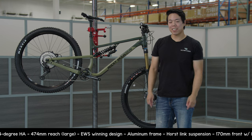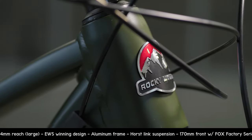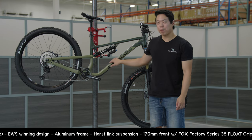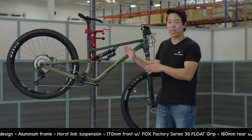Hey, I'm Bruce at The Pro's Closet, and today inside the ride we are taking a closer look at this Rocky Mountain Altitude A70 Coil. Rocky Mountain is a Canadian mountain bike company, and this is their new EWS-winning bike.